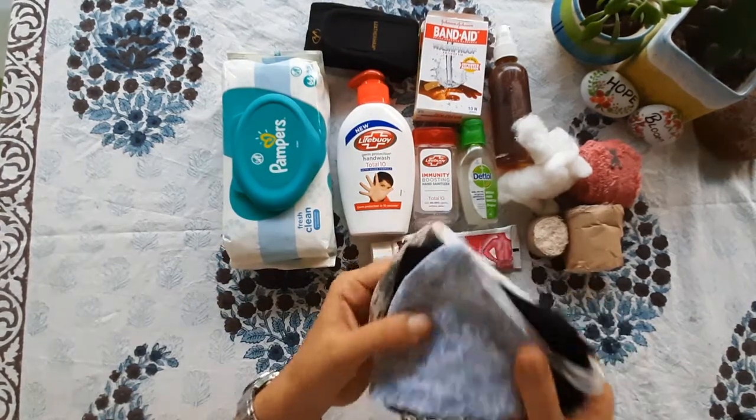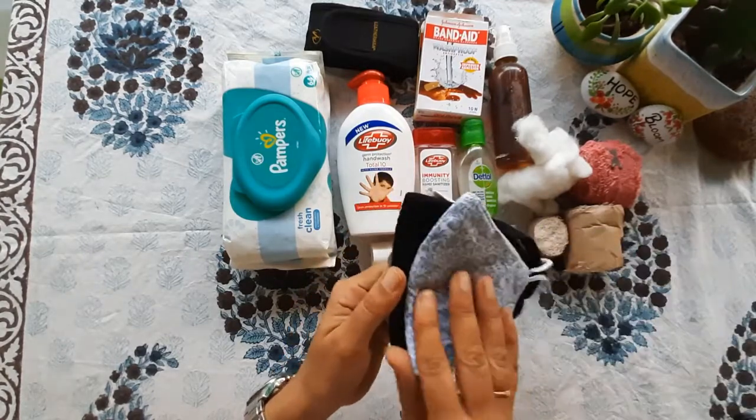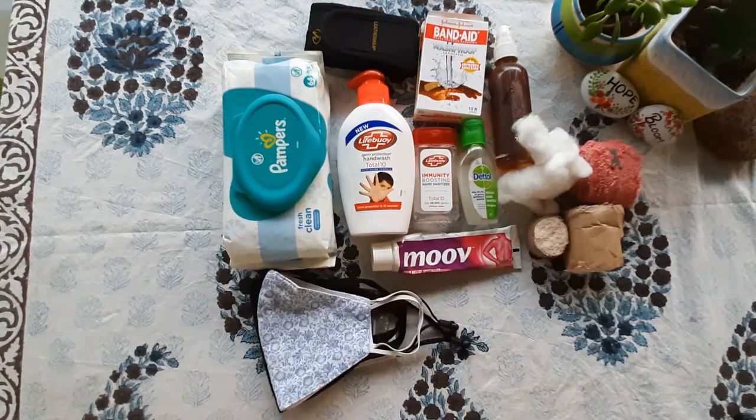Then, mask. In today's time, this is the most important thing — mask. I carry two to three extra masks with me.